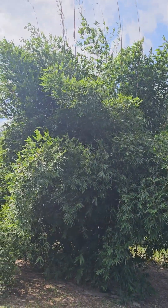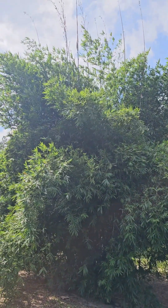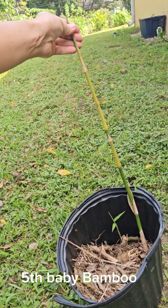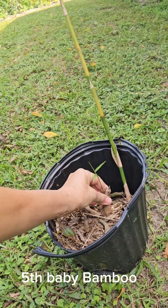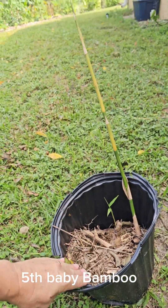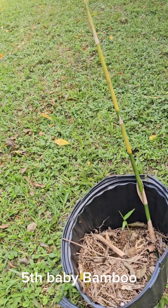Now I'll show you my fifth bamboo that I was just given. Here it is — someone recently gave it to me, so I need to get it in the ground and plant it. All these bamboos are clumping bamboos.